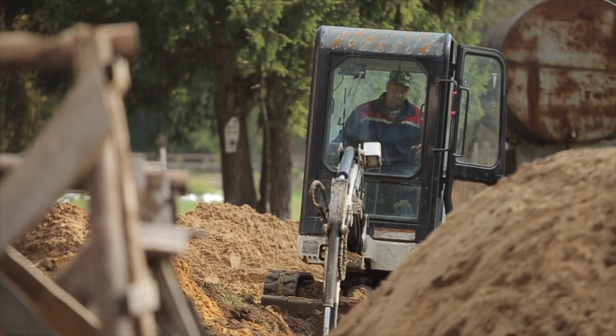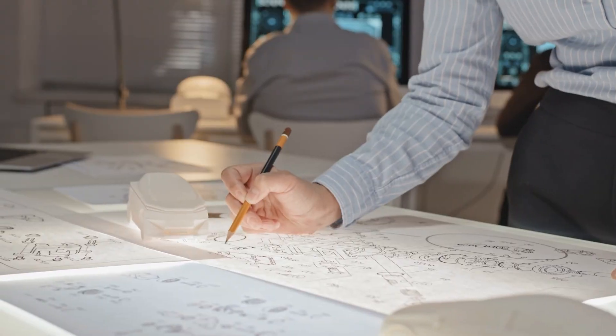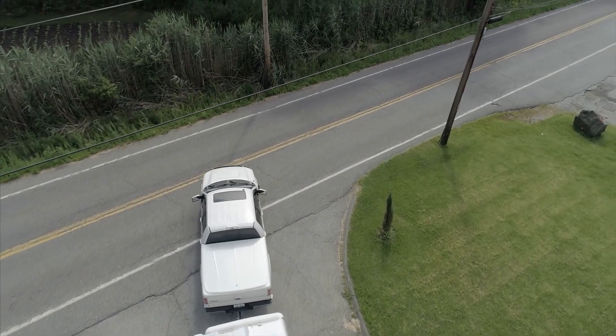What do you do when you need a mini excavator, and a skid steer, and a stump grinder, all on the same project? Well, you could rent all three and transport them to the job site one at a time.